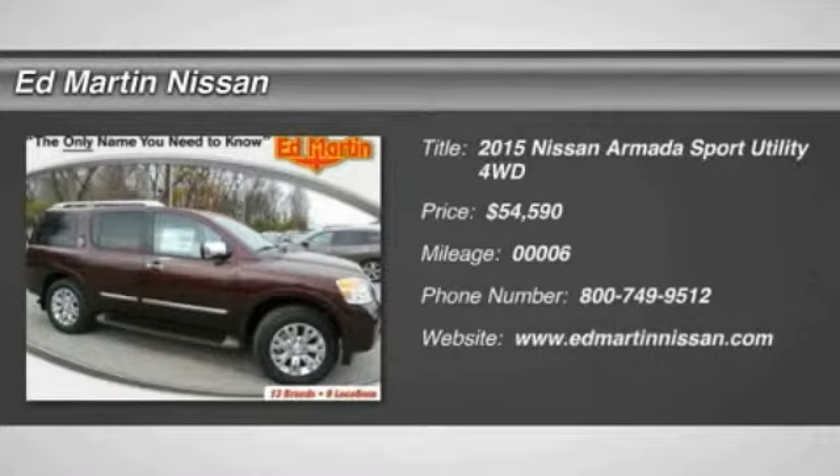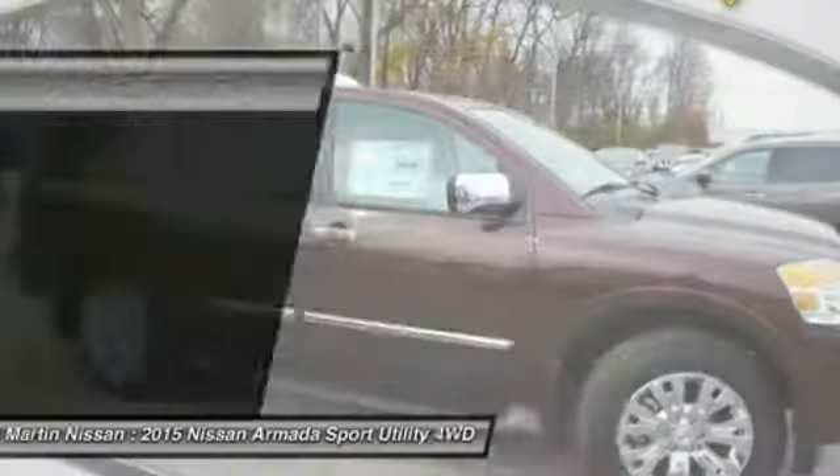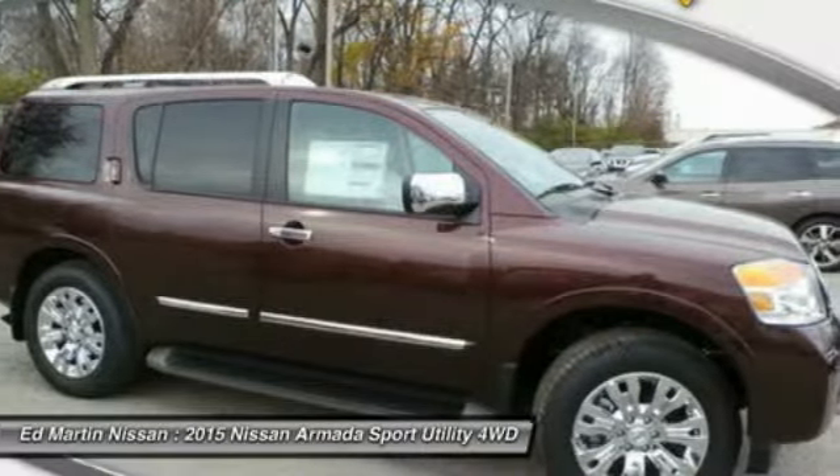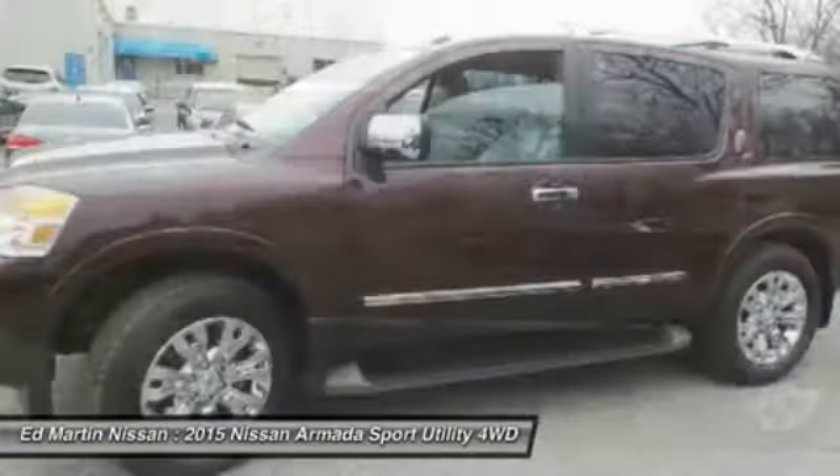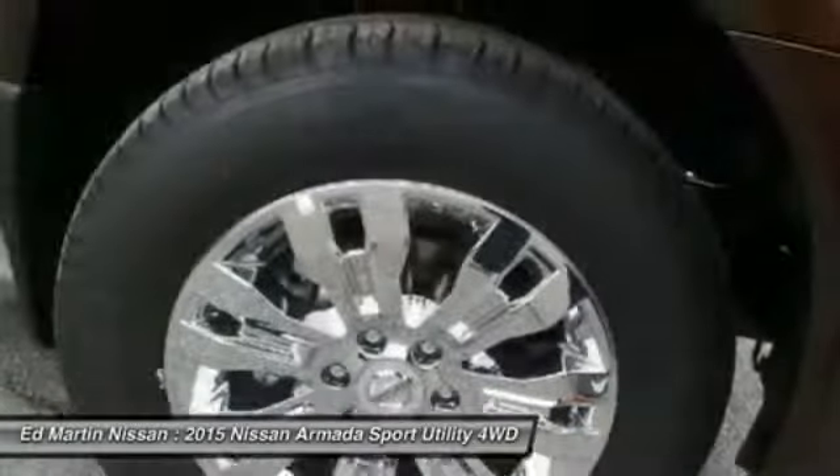The 2015 Armada. The Nissan Armada seats up to 8 comfortably, boasts an Endurance V8 engine with 317 horsepower, 385 pounds of torque, and 9,100 pounds of maximum towing capacity.